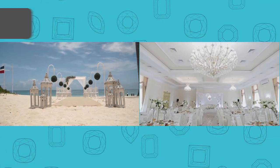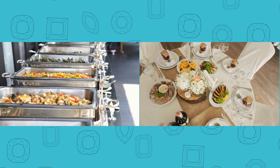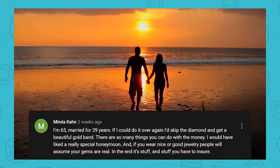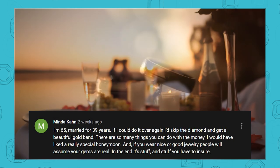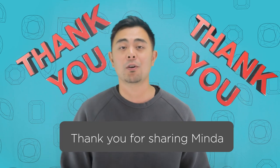So when you are purchasing a very expensive piece of jewelry, you may be giving up a little bit on those other items. For example, you may have to downgrade the venue, the gown, the tux, the decorations, food and beverages, travel, hotel, or maybe even the honeymoon. A viewer named Minda left a comment saying: 'I'm 65, married for 39 years. If I could do it all over again, I'd skip the diamond and get a beautiful gold band. There are so many things you can do with the money — I would have really liked a special honeymoon.' She's basically illustrating the opportunity cost — she would have rather taken a nicer honeymoon.